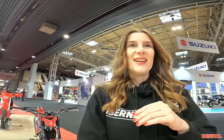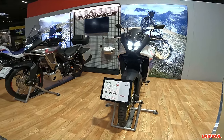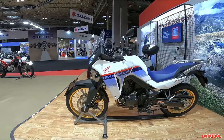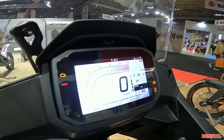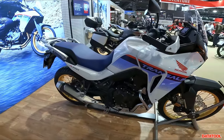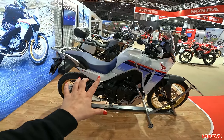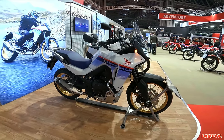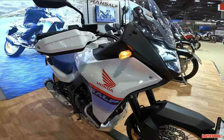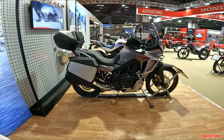I can't ignore the new Transalp either. It shares the same engine platform as the new Hornet — a 750cc parallel twin, which is different from its previous V-twin. The Transalp has a tank capacity of 16.9 litres, a seat height of 850mm — which is what my GS is — and a weight of 208 kilograms. What do you guys think about the new Transalp? Let me know in the comments — who do you think it's competing with, and do you think Honda have done a good thing with it?